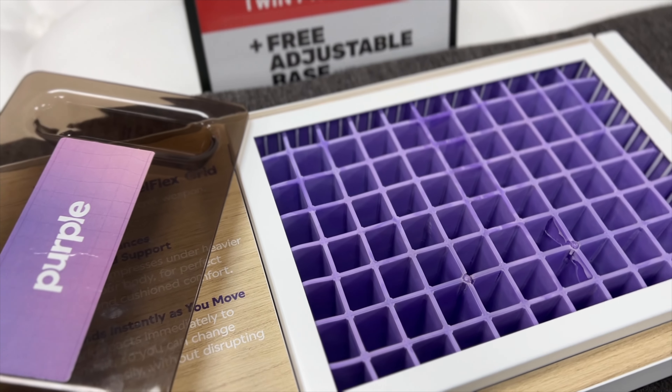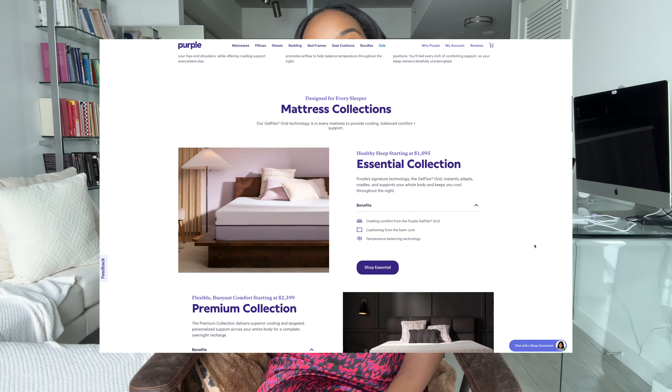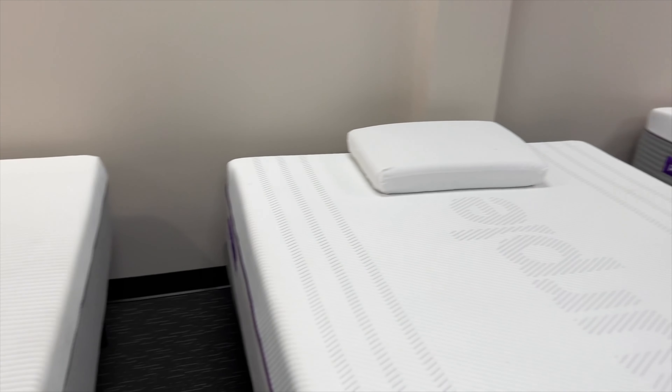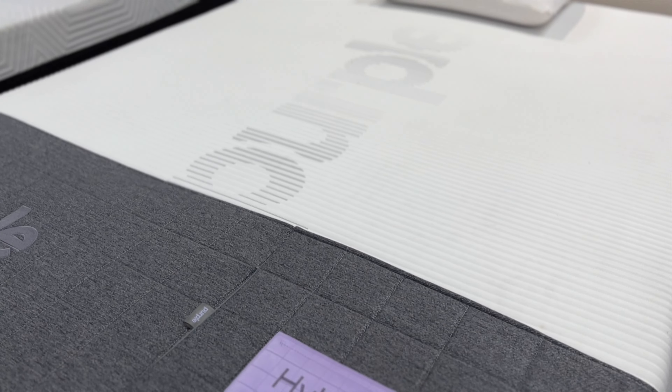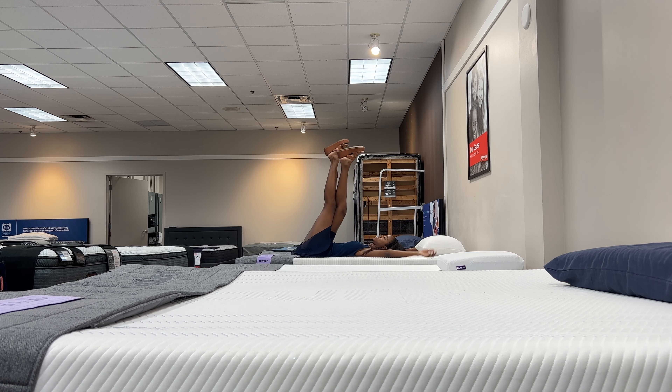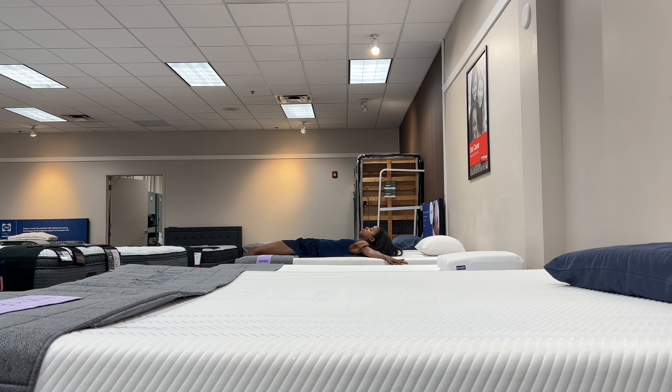Purple features three main collections: the Essential, the Premium, and the Luxe. Of the three, I really liked the Premium collection, which delivers superior cooling and targeted personalized support across your entire body for a complete overnight recharge. Unlike the Essential, this mattress features coiled support which delivers extra support and bounce. This bed quite literally feels like a dream, and it's a really good option for people who get hot when they sleep.